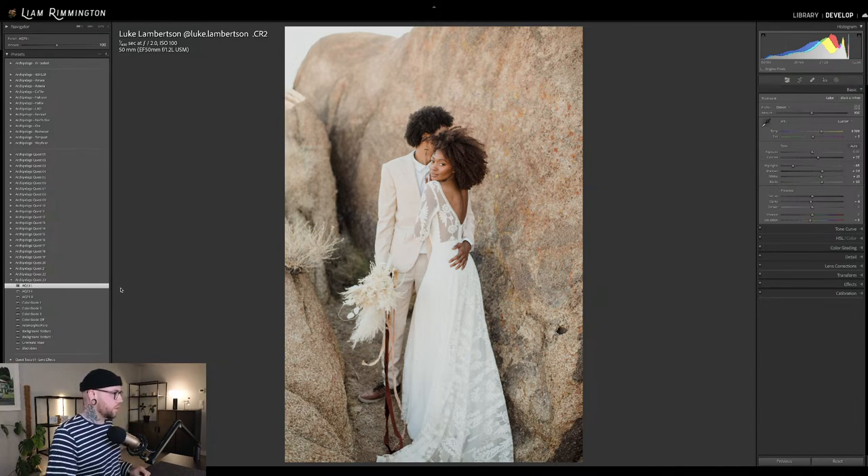That's AQ-23-1. AQ-23-2 — a little bit more of a neutral look, shadows a little bit more lifted so less contrast, nice blues running through it, a little bit cooler. And then AQ-23-3 with that nice rich warmth. The greens shift a little bit with this one, which you'll see on another image where we've got some greens. Each preset has a unique approach to the yellows and greens. For this, I would probably go AQ-23-1.